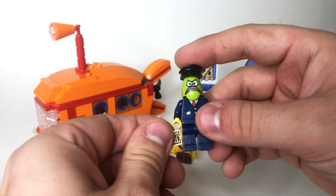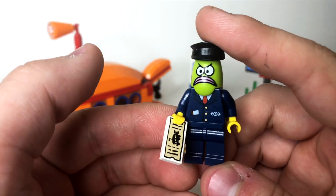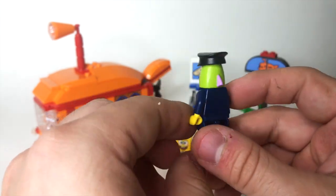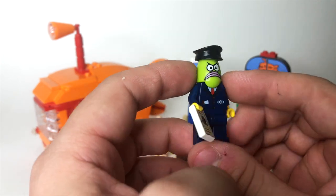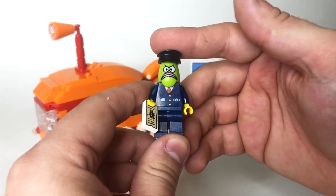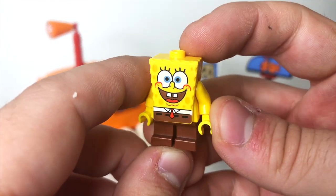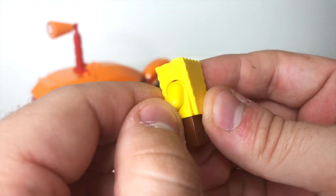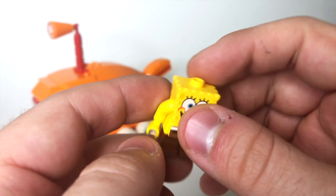We get three minifigures. The first of which we're going to look at here is the bus driver. It's super weird because he has yellow hands — shouldn't he have green hands to match that head? But it is a very cool head; it's the fish head that was used a couple different times in the SpongeBob waves back in the day. And the torso, of course, is from LEGO City, which is why he has yellow hands — they just didn't change him out. Speaking of yellow hands, we've got the SpongeBob minifigure here. Just a classic, all-around great look for this figure. Unfortunately they do get older and the pieces crack — you can see his arms crack there — but it's still a great minifigure nonetheless.